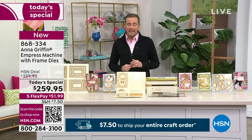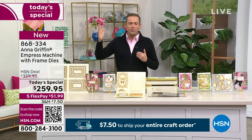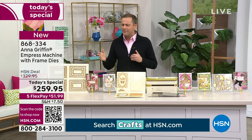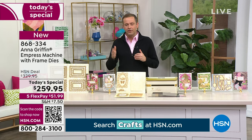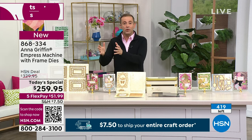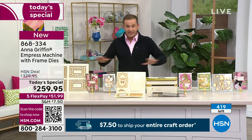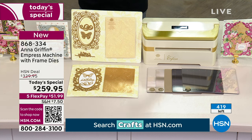We were at 500 to start with, now down to 420. Another 9 or 10 have sold. This will be a complete sellout. If you've been wanting an Empress and you've been waiting for a Today's Special, this is the Today's Special. It's a $70 saving, but even more than that because you're getting all of these dies.